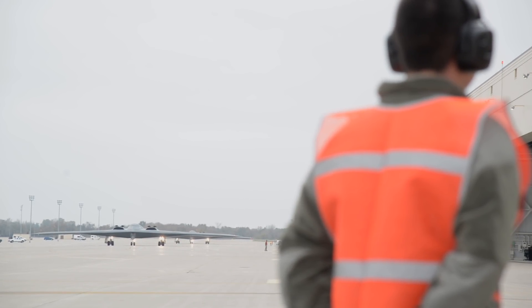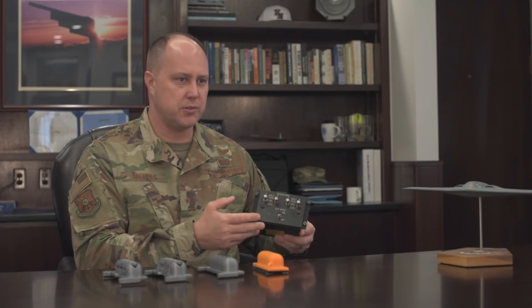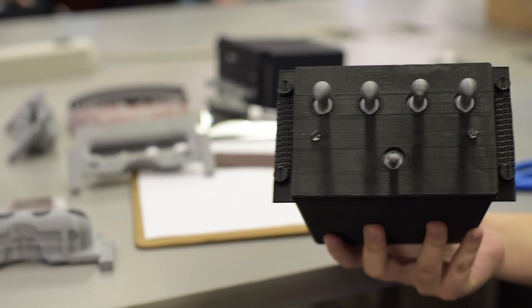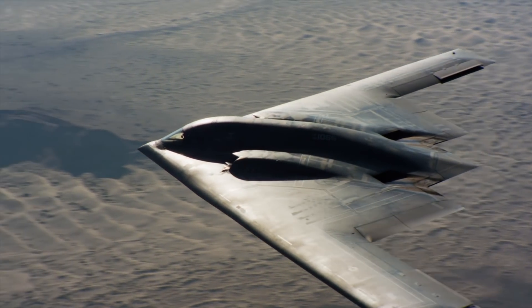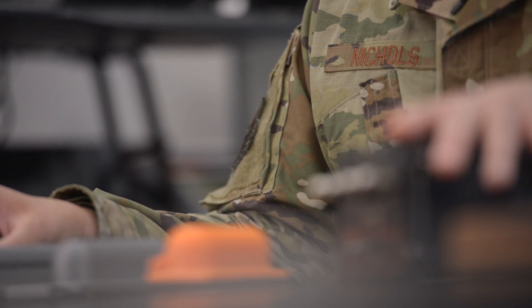We had an issue — kind of a long-standing issue, frankly — with this airframe mounted accessory drive. This is called the AMAD panel, and it sits in the left side of the cockpit just outside the left knee of the person in the left seat. As you can see, there are four switches. When one of these switches goes the wrong way in flight, some interesting stuff can happen with the engines, electronics, and hydraulics, and we wanted to make sure that they were protected.